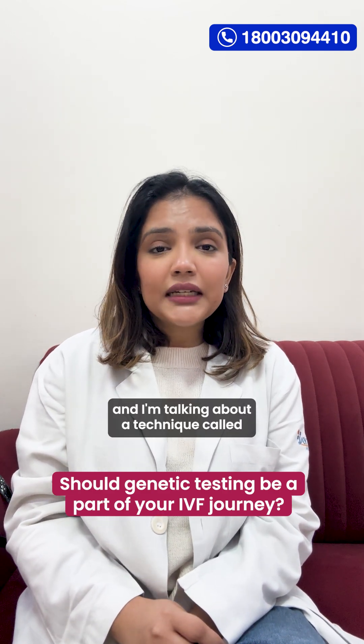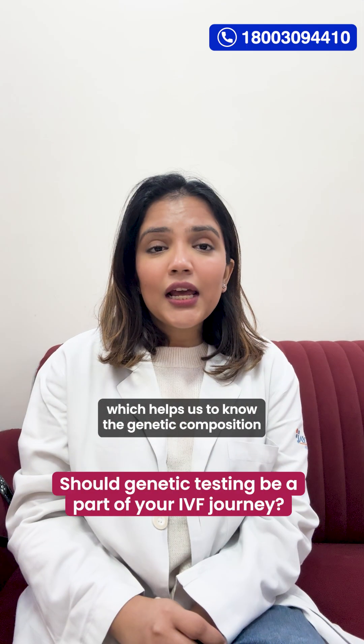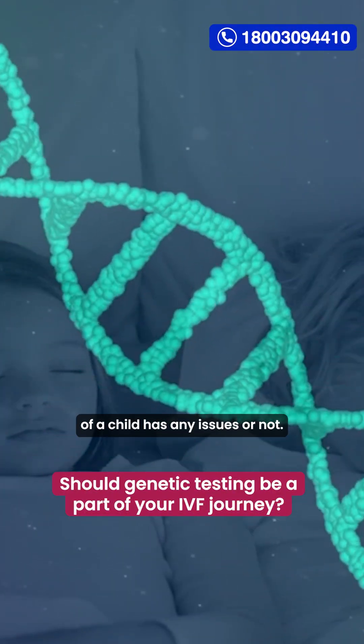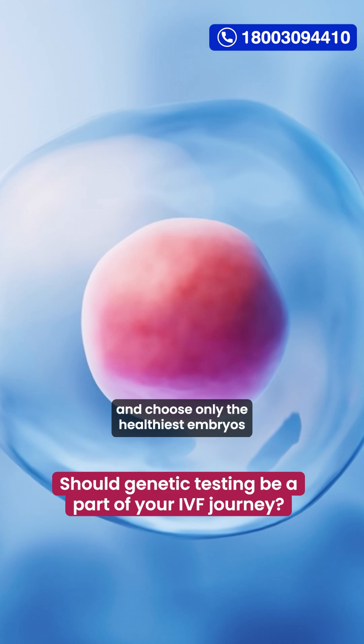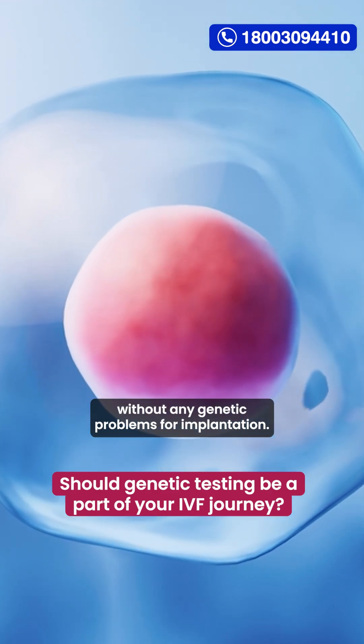I'm talking about a technique called pre-implantation genetic diagnosis, which helps us to know the genetic composition of a child and whether it has any issues or not. It is a technique via which doctors can screen ICSI and IVF embryos and choose only the healthiest embryos without any genetic problems for implantation.